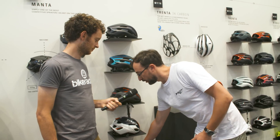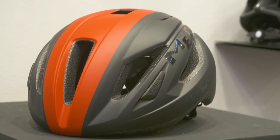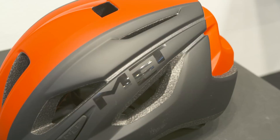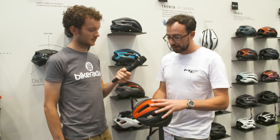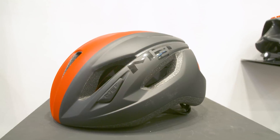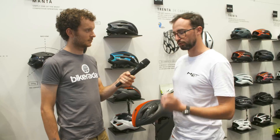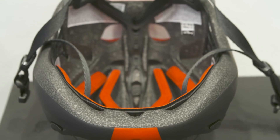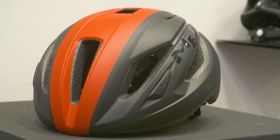We start by showing our affordable solution, the MET Twenta, which retails at 80 euros. It's a really affordable helmet for people who want a first look into aerodynamic shapes while keeping good ventilation. We're really talking to people with maybe a 1500-euro bike looking for something nice to start road biking seriously without breaking the bank - good aerodynamic performance and ventilation at a budget that fits everyone.